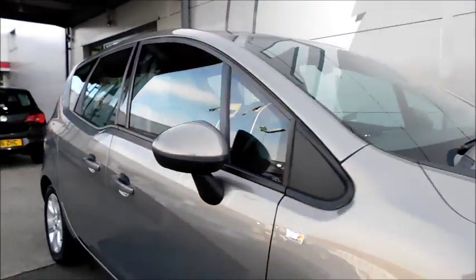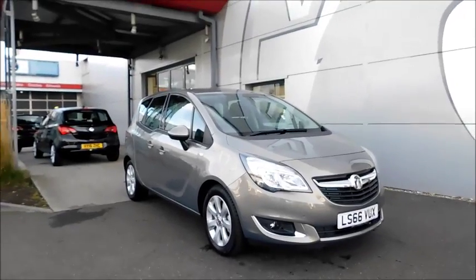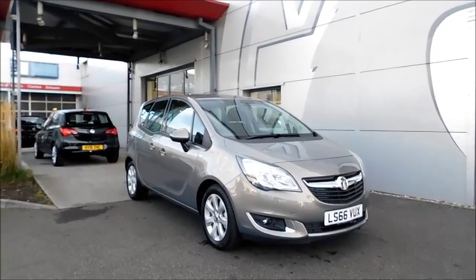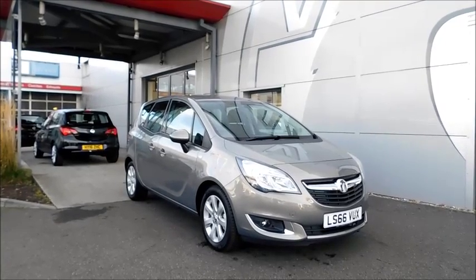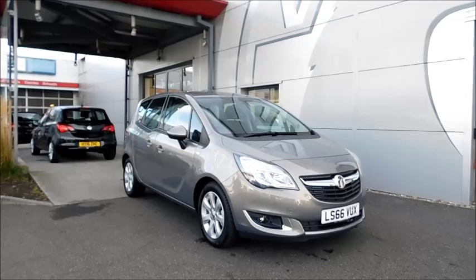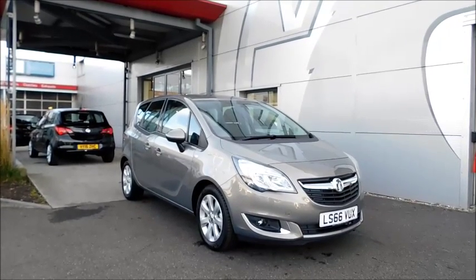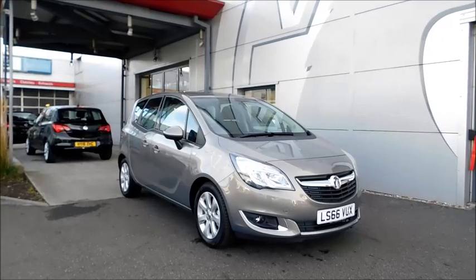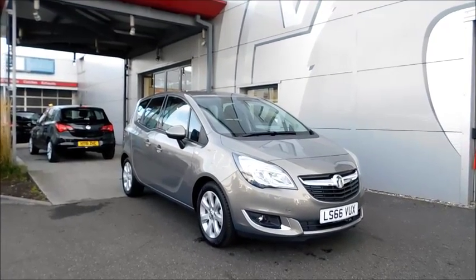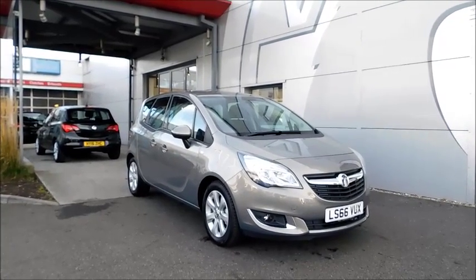This is a pre-registered vehicle which has only been registered in the name of the company, so it is actually brand new. This is a Network Q vehicle and benefits from a 12-month warranty for greater peace of mind. You can reserve this vehicle online with a 100-pound no-quibble deposit, or call our internet service team to arrange a convenient appointment. If you are thinking of finance, we are confident we can beat any high street lender with our flexible dealer funding plans. Thank you for visiting Vauxhall.